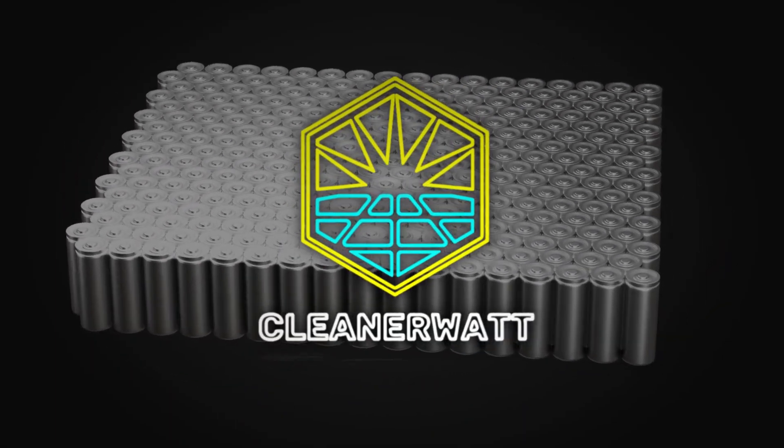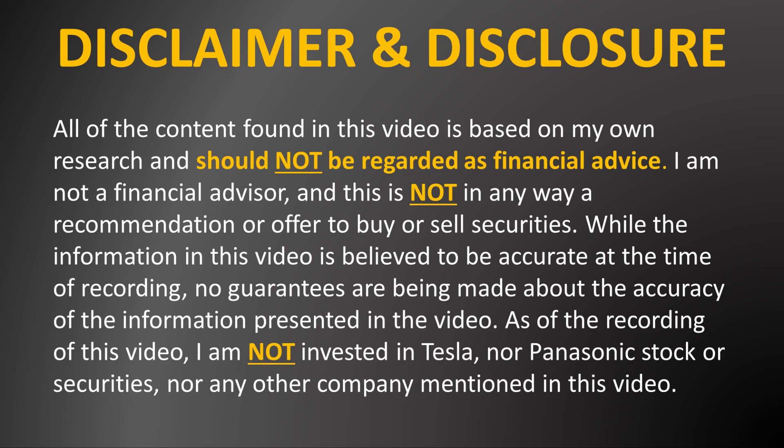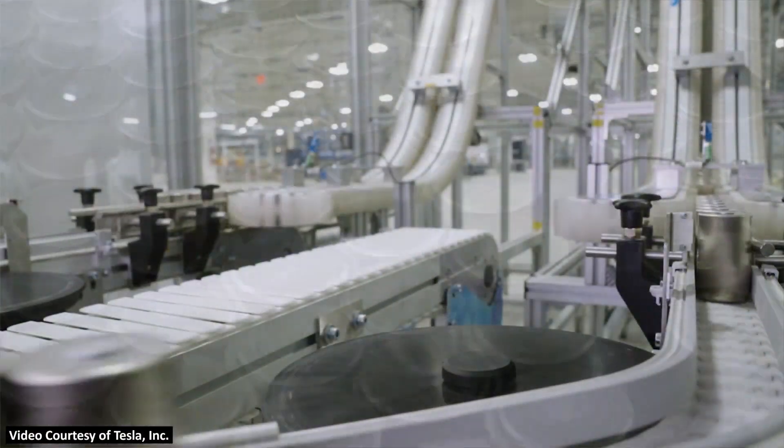I'm John and welcome to Cleaner Watt. It's important that we start this video with a little bit of context about the 4680 battery and how Panasonic fits in.